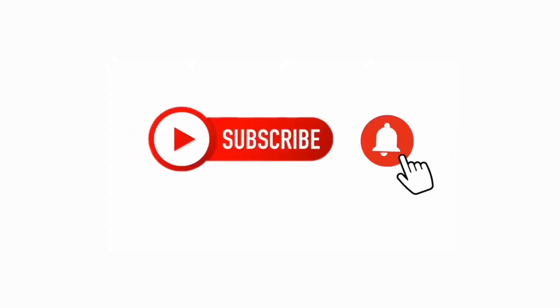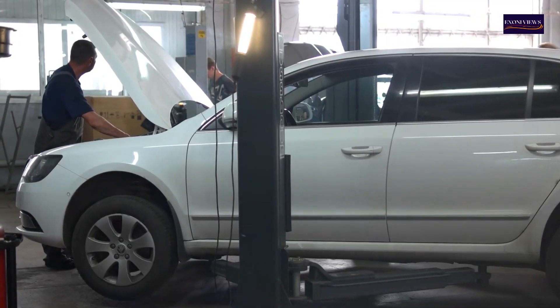Please kindly support me by subscribing to my channel and liking to get notifications for more auto tips videos.